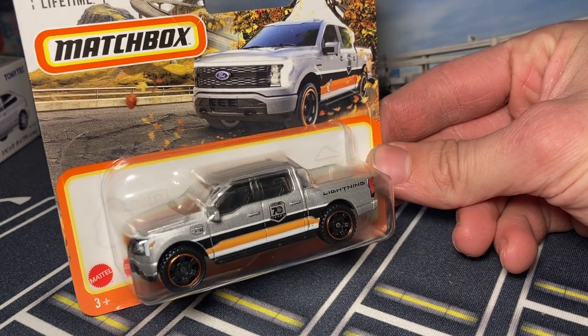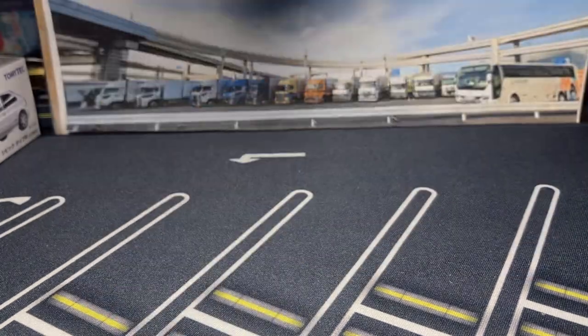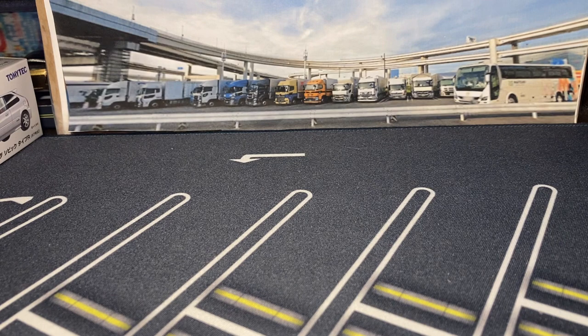And then we have the other 70th anniversary - the Ford Lightning on a short card. I'll probably keep them on the short cards; I like the short cards.